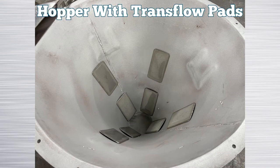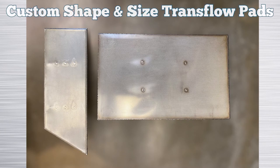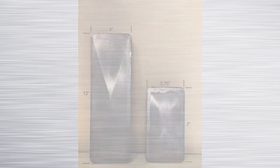We developed transflow pads to solve flow problems in existing vessels and provide a low cost, easy method to install in all shapes and sizes of vessels. Our standard transflow pads are available in two sizes: three and three quarter inch by seven inch, and four inch by twelve inch.